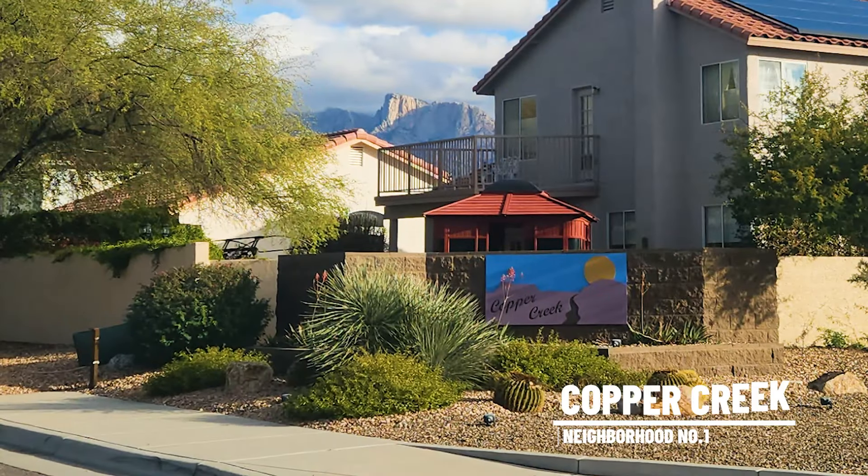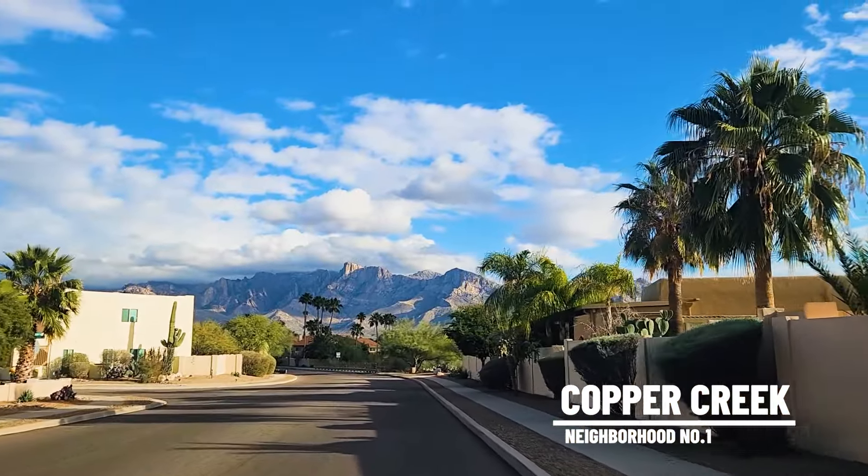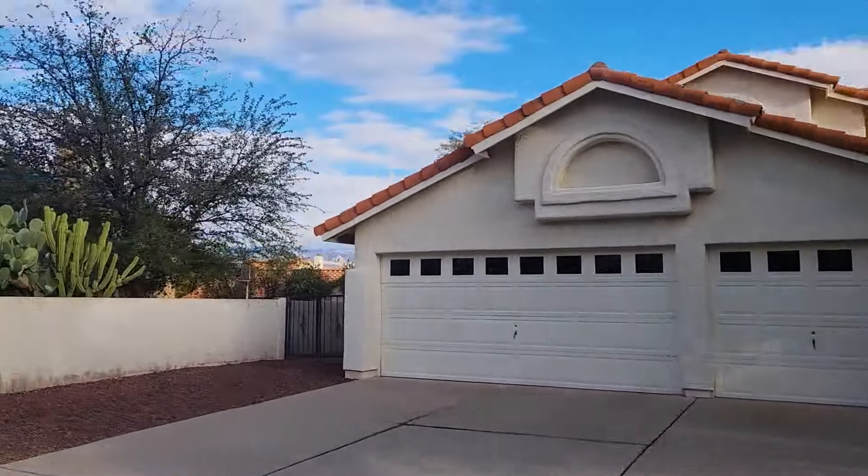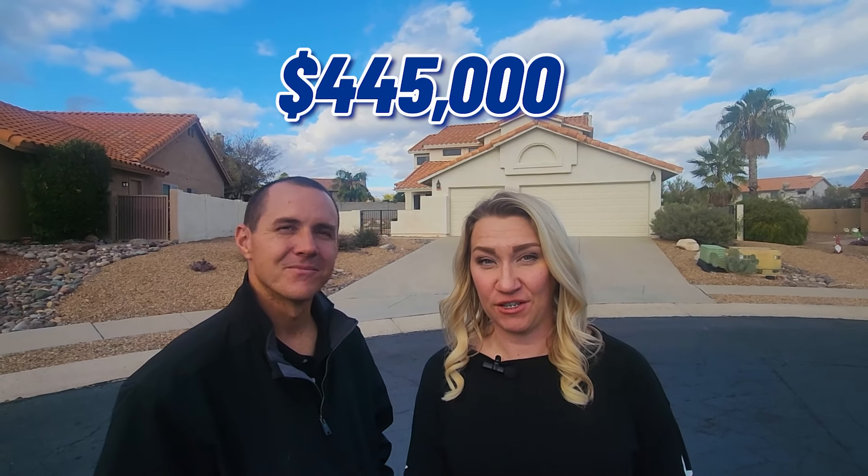We are over here in our first subdivision of the day, and that is going to be Copper Creek 2. Copper Creek is a very popular subdivision in Oro Valley. We've had quite a few clients throughout here and I really just love the neighborhood. Believe it or not, this house behind us is actually built in 1988, but it's listed at $445,000. You're going to get four bedrooms, three bathrooms, two-story. One of the bedrooms and bathrooms is downstairs, which is really great if you have a family member that doesn't do stairs — mother-in-law, something of that nature.